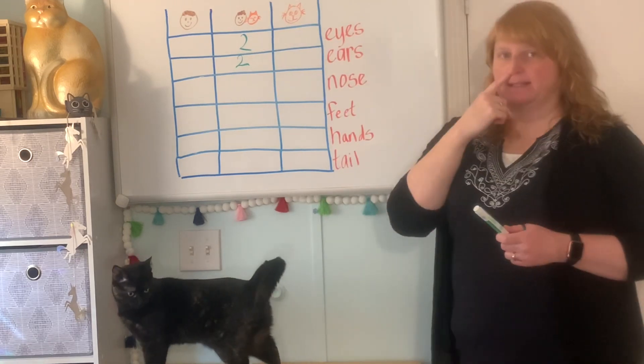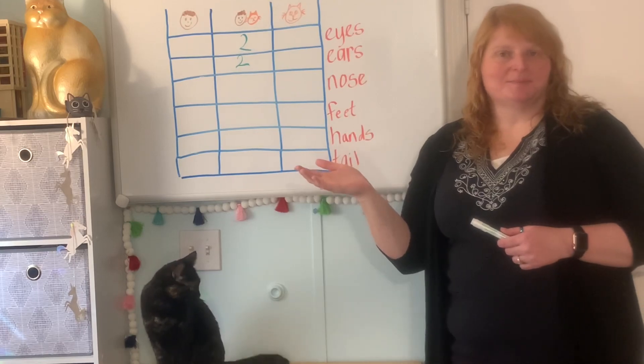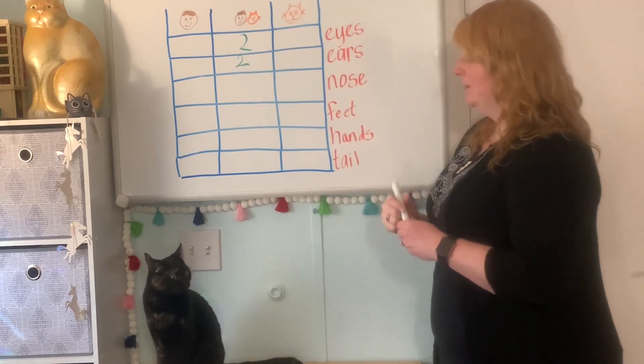What about noses? Here's my nose. And here's a picture of Sunshine's nose. We both have one nose. Humans and cats have one nose.